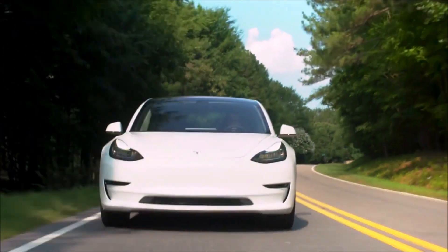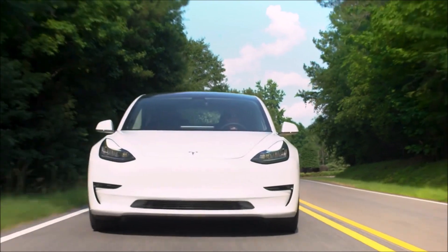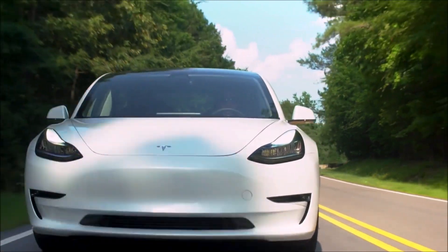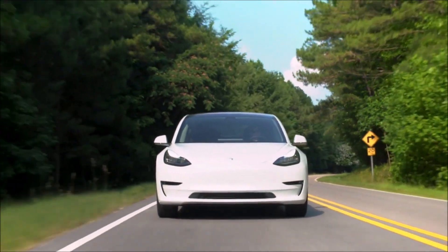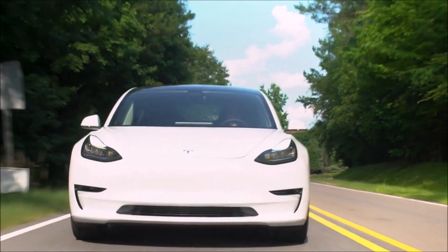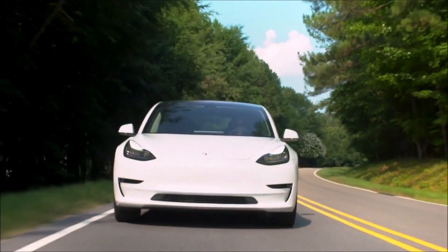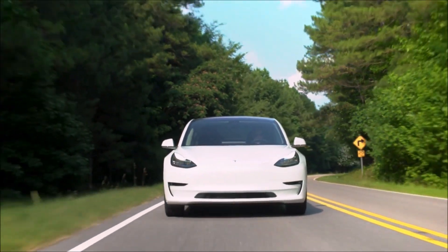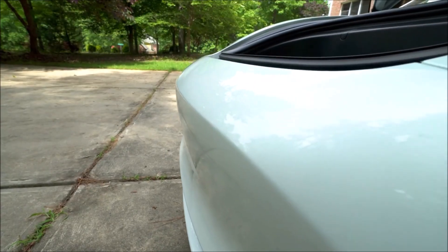When the Model 3 rear-wheel-drive trim is purchased at its sticker price of $40,240, the federal tax credit of $7,500 and the California tax rebate of $7,500 bring the price down to $25,240 — which undercuts the cost of the Camry, listed at $26,320 in its entry-level configuration.